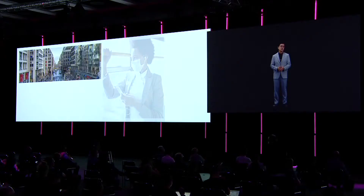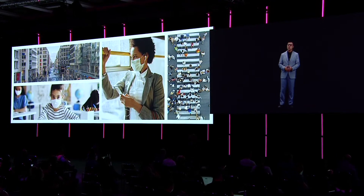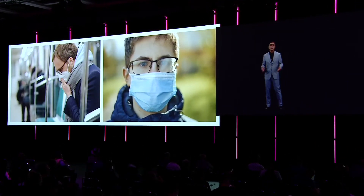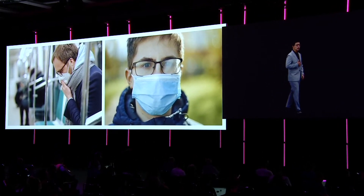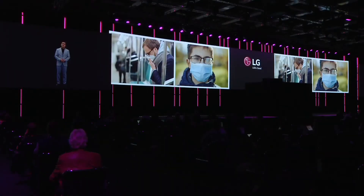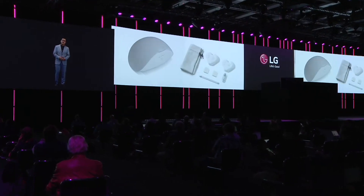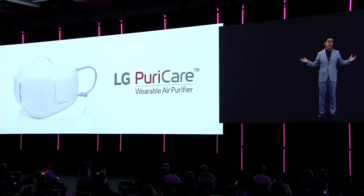We wear face masks, a simple yet effective way of protecting yourself and others. But those fabric masks can get rather stuffy, making it more difficult to breathe, especially if you have underlying conditions. Which is why we set out to apply our decades of expertise making great air purifiers to this alternative: LG Pure Care Mask.